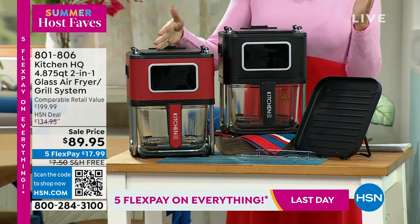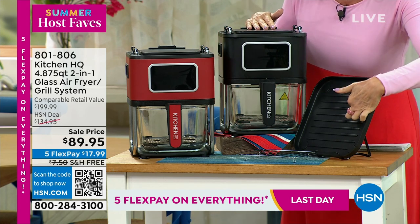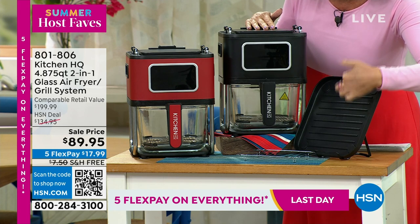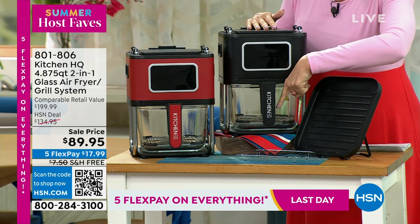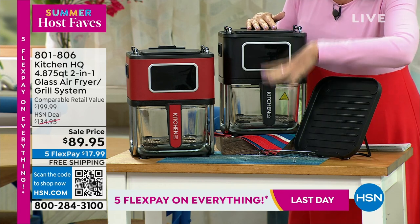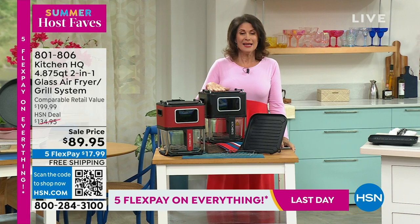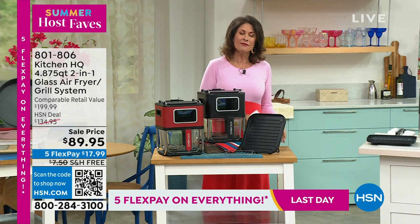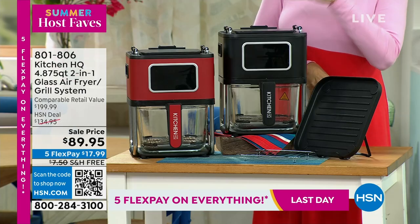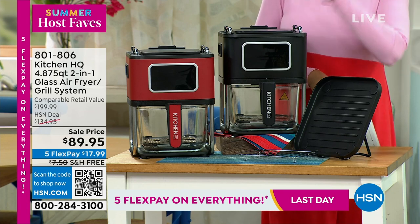We have two color choices, the red and also the black. This is your grill plate right here. You're going to be able to grill a steak on here and then cook some nice healthy French fries without any oil. Everything at a crazy value — $89.95. I think the retail value on this is $200, so under $90 for an air fryer and a grill.